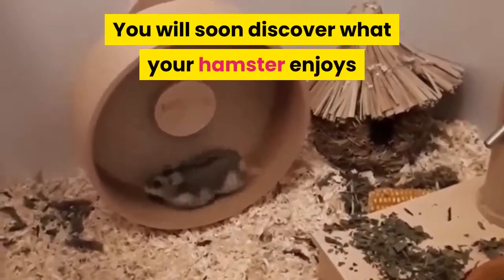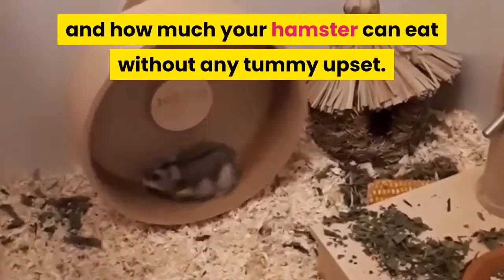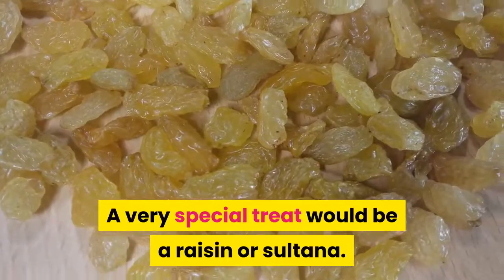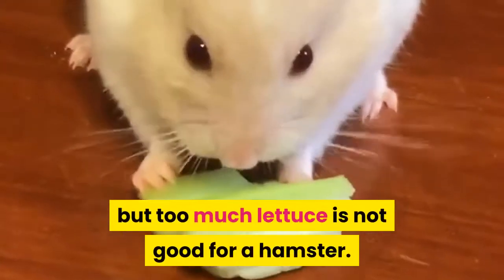You will soon discover what your hamster enjoys and how much your hamster can eat without any tummy upset. Citrus fruit should never be given. A very special treat would be a raisin or sultana — these are greatly enjoyed, as is lettuce, but too much lettuce is not good for a hamster.